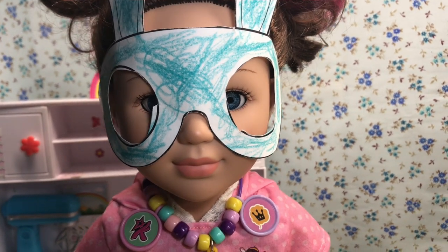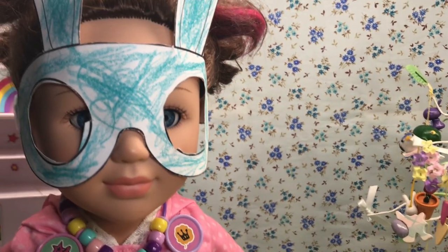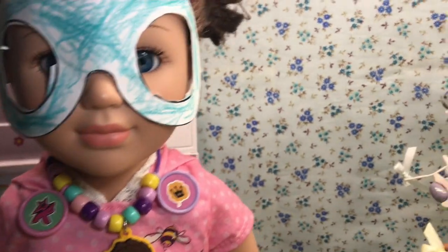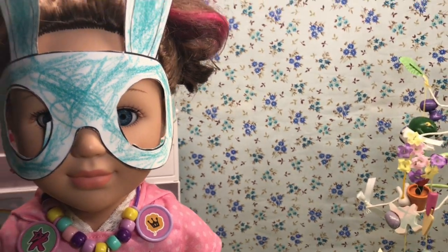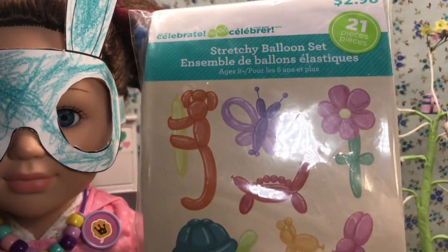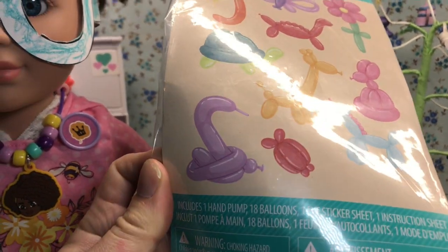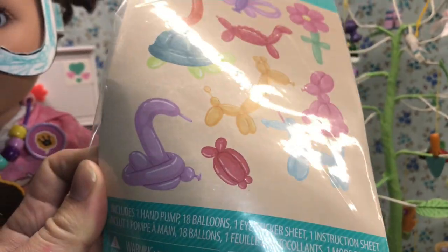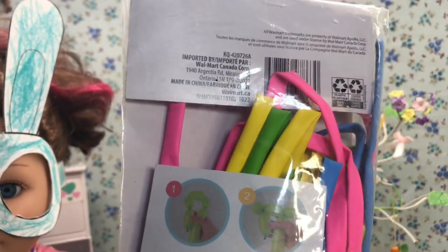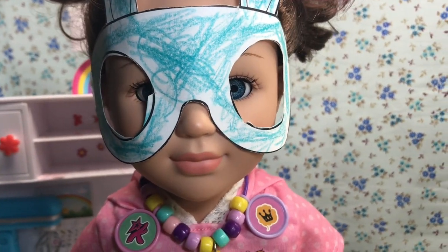How about we move on to the next thing I got to help decorate for Easter? I've seen this in the Easter section and I just knew I wanted to try it. Here it is — it's a stretchy balloon set. It says a hand pump, 18 balloons, eye stickers, and instruction sheet. Let's open it up and see what's all inside.